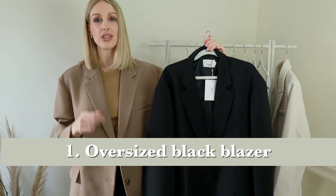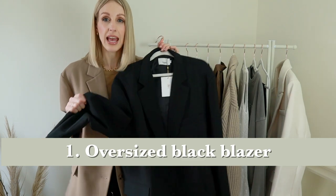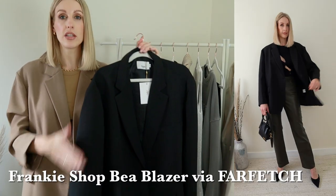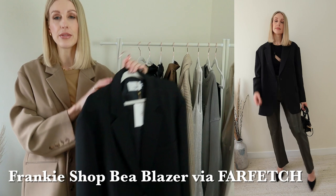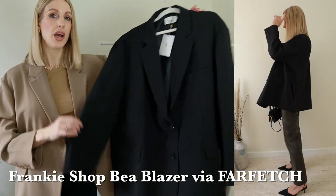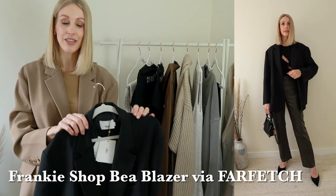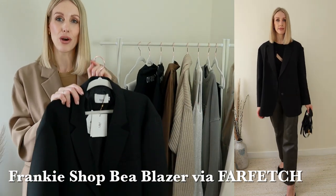The black blazer is such a timeless classic and I feel it works so hard in anyone's wardrobe — from wearing to the office, casual wear, or wearing out in the evening. I've updated my black blazer collection because I already have a few but I was missing a super oversized fit, which is the style of blazer that I love, and I'm obsessed with the Frankie Shop blazers.